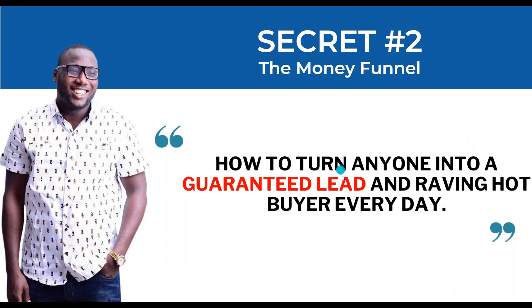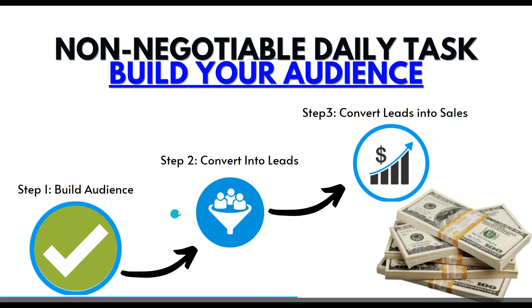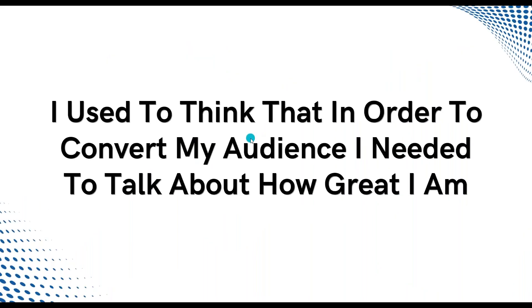Let's go to secret number two: how to turn anyone into a guaranteed lead and a raving hot buyer every single day. Now that we understand secret number one — just build an audience, it's not rocket science — all the people we added can now see our content and engage with us. So now we can convert them into leads, get them to raise their hand and opt in. Most people apply this as the first step, which is where they go wrong.